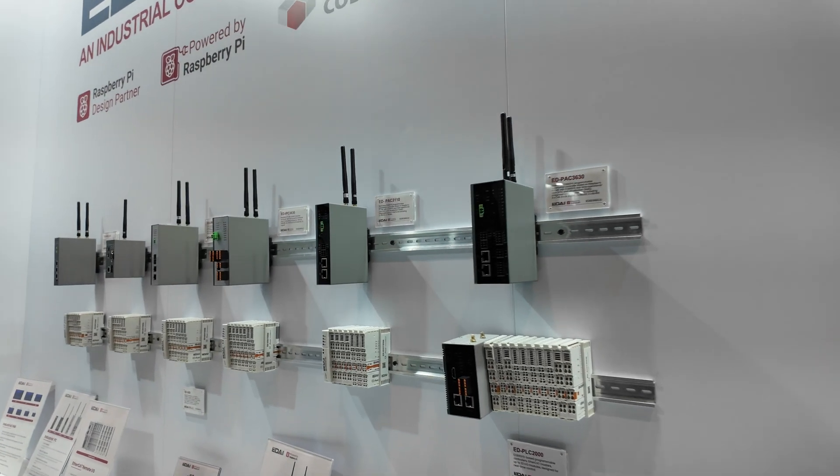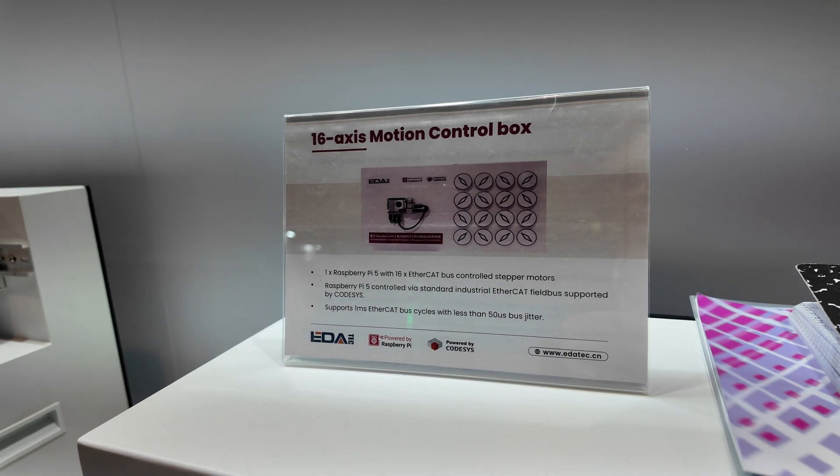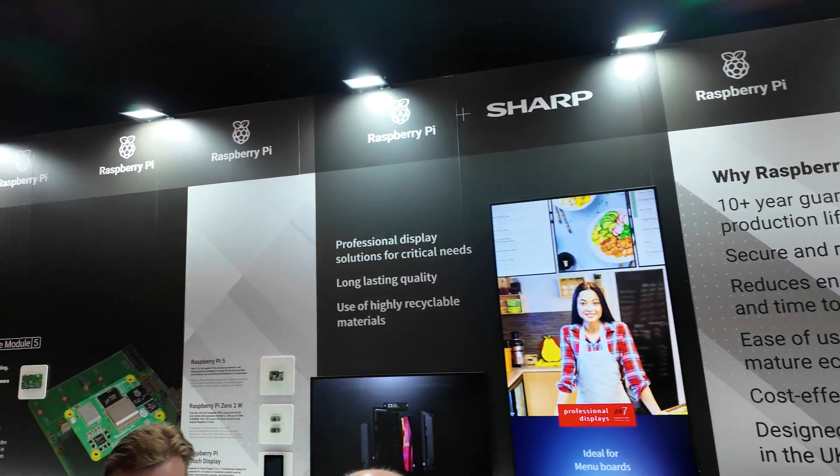EDA Tech makes industrial and embedded computing solutions based on the Raspberry Pi, offering rugged designs for automation and IoT. There are also Sharp industrial displays, which work with Raspberry Pi.